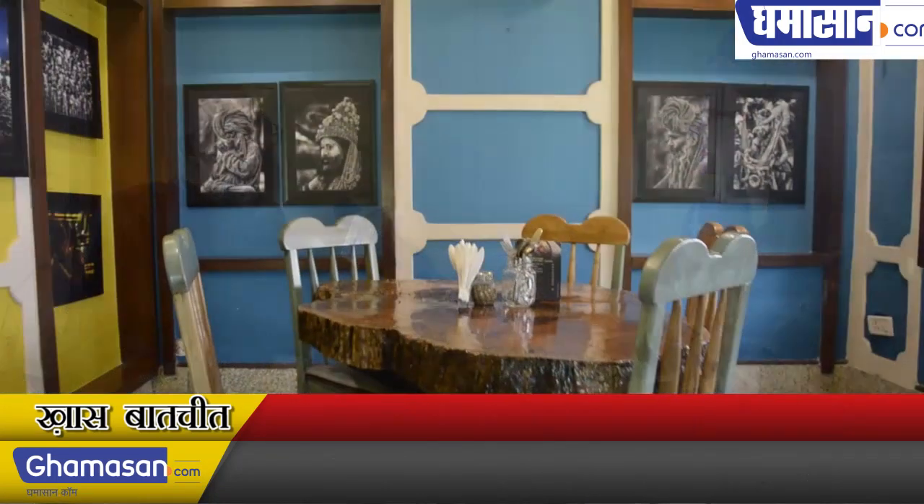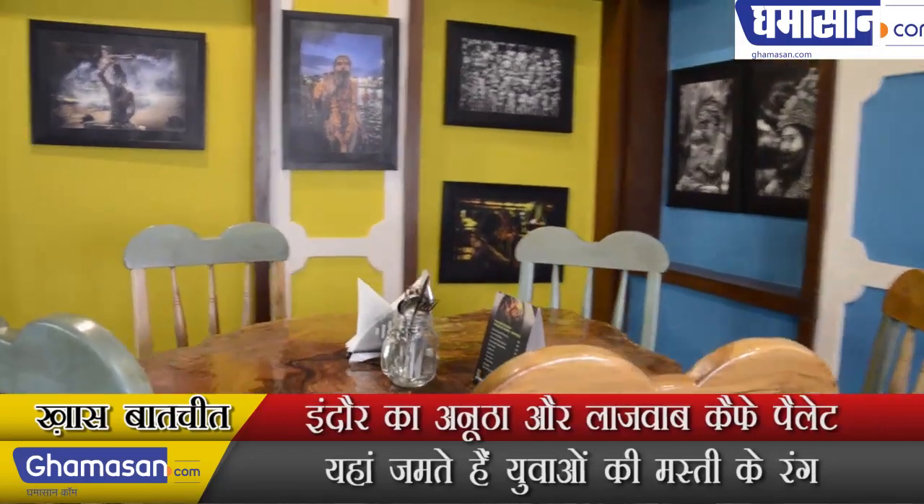There are some very commercial cafes — you go, have coffee, and just sit there. We have made a different concept. Every segment has a room like a house, so that when you come here you feel at home.